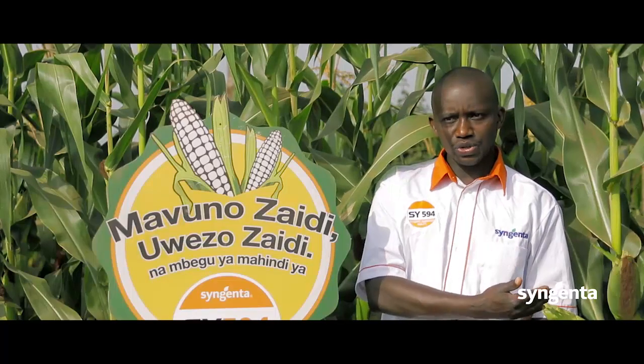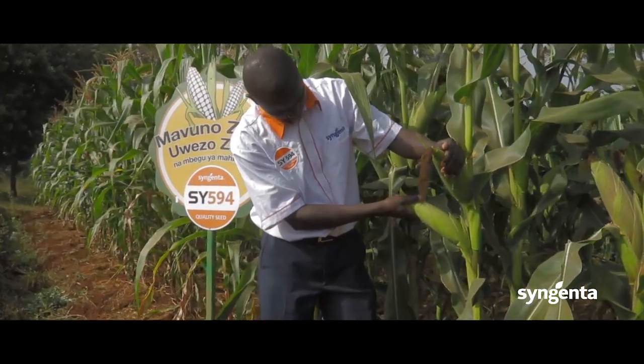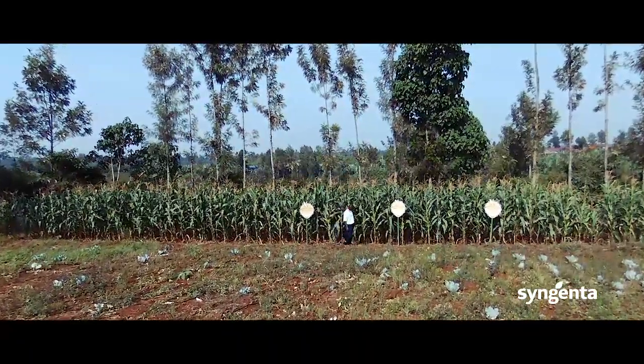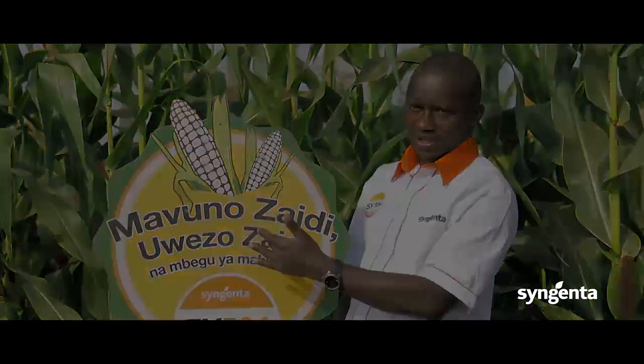My dear farmers, by choosing the hybrid SY594 maize from Syngenta, we are going to improve your livelihood by making sure that you have more money in your wallet. With high yield turning into money, you can build a good house, buy yourself a good car, and educate your children. That is why we talk of Mavuno Zaidi, Uwezo Zaidi — more harvest, more capability.